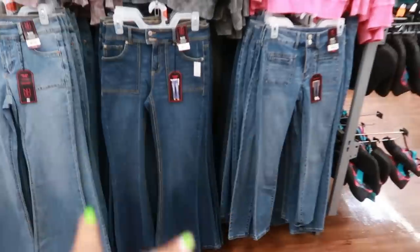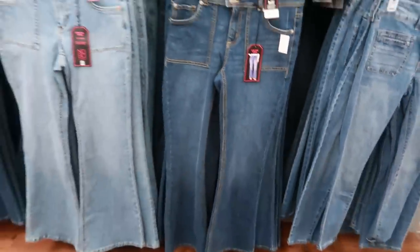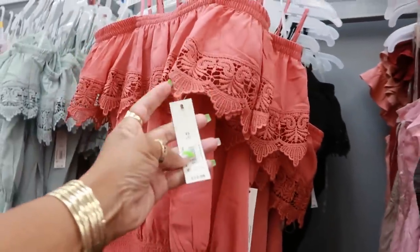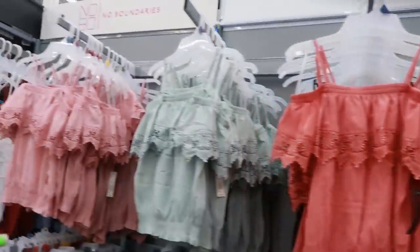Then you got all the little bell-bottom jeans that'll go with it. No Boundaries, $17.98. And these little tops, $12.98. You have those three colors.